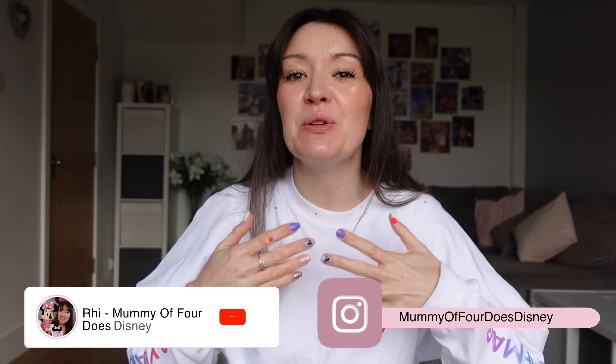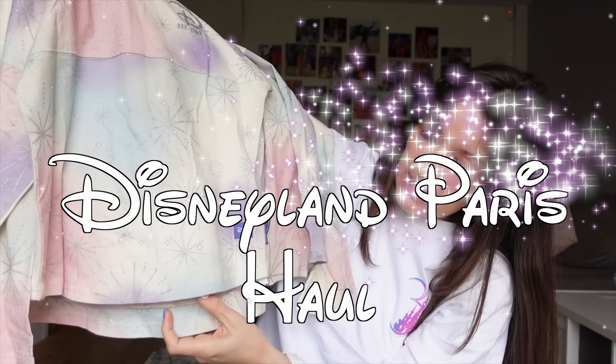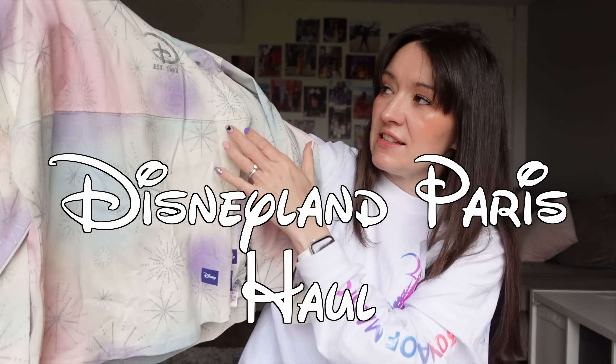Hi guys, Ri here, welcome back to my channel, Mummy of Four Does Disney, and a Disneyland Paris haul from our February 2023 half-term trip.